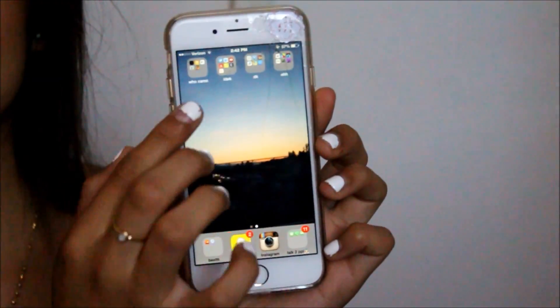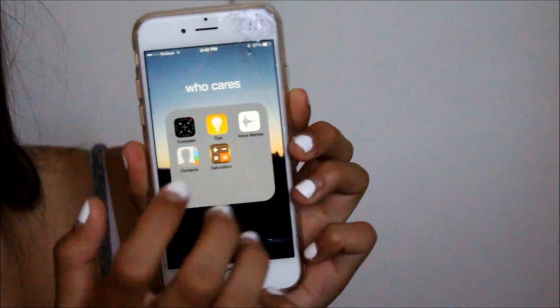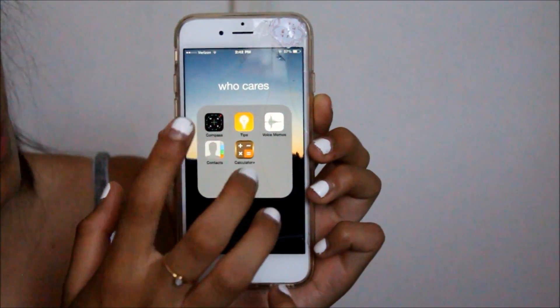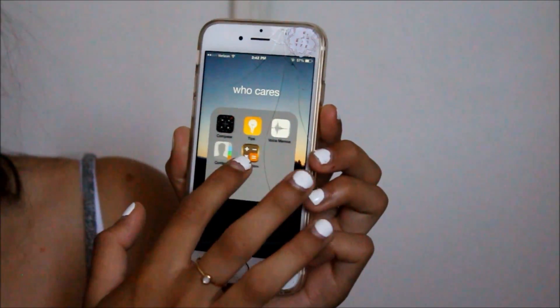On to the second page, I just have four folders. In the first one I have my 'who cares' folder.